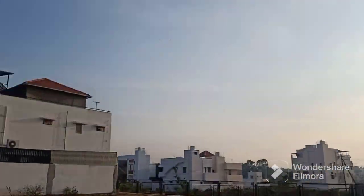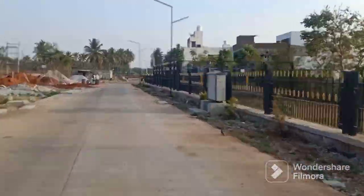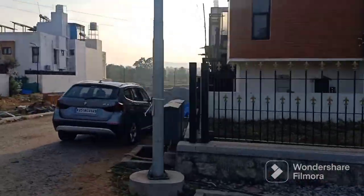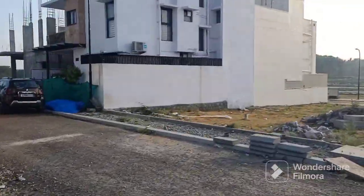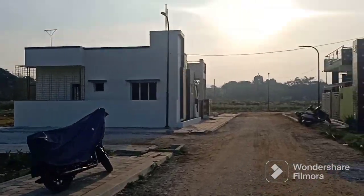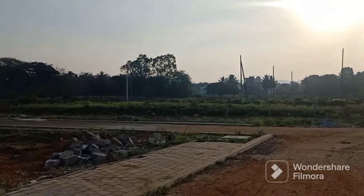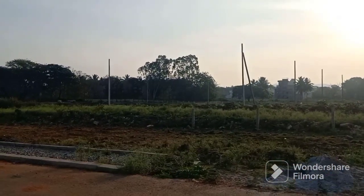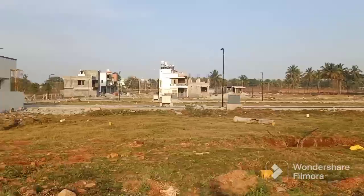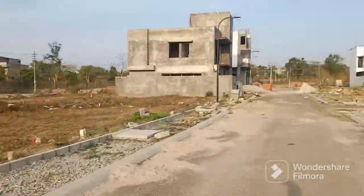I am now moving towards the plot which is up for sale — 30x50. This is the 3rd residential area, about 5 to 8 years old. This 30x50 east-facing site is up for sale.